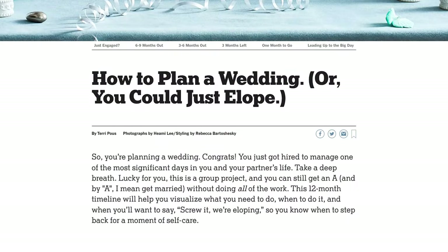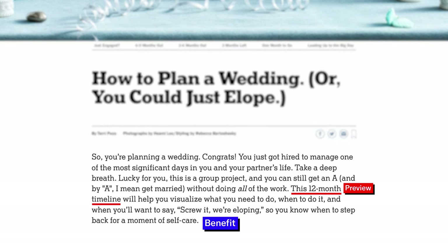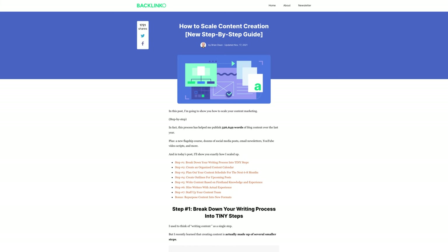People will trust that article implicitly until given a reason not to. And specifically in this article, they get into the preview and say it's a 12-month timeline — so you'll get month-by-month breakdowns of what's to come, helping you visualize what you need to do and when. And when you want to say 'screw it, we're eloping' — it's a nice, well-done piece of copy that gives you the preview, the benefit of visualizing it, and every step clearly laid out. You'll sometimes see preview and benefit encapsulated together.